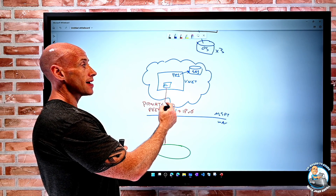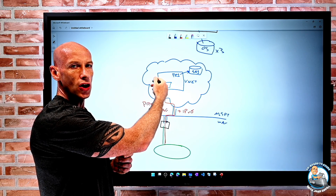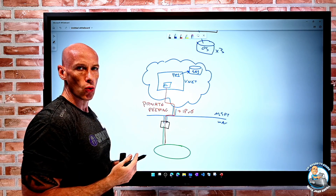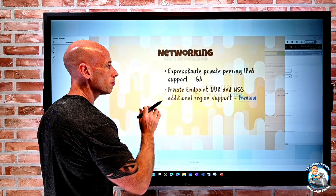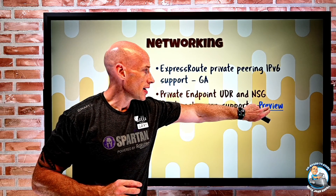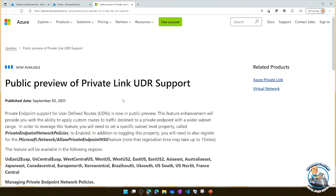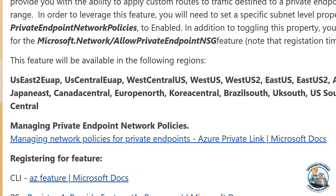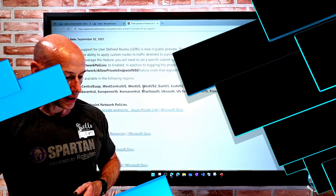So now you could say if your target is a private endpoint, send it to a network virtual appliance first, or use NSGs to block access from certain sources. You now have those capabilities for private endpoints. This is still in preview, and what they've announced is that additional regions can now use it. The link with all the supported regions is in the description below.